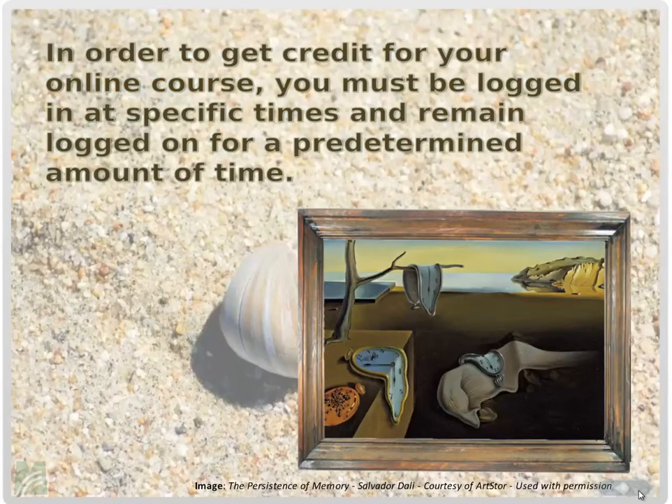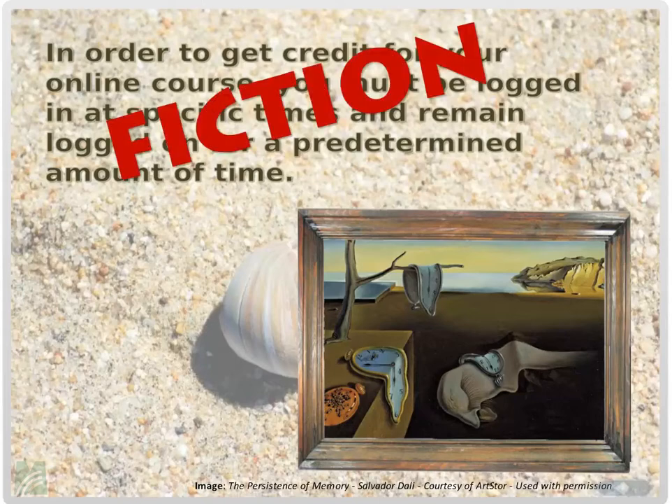Next question: in order to get credit for your online course, you must be logged in at a specific time and remain logged in for a predetermined amount of time. This is fiction. You do not have to be logged in at a specific time, and you can log in at any point, day or night, to complete your assignments. However, you must be mindful of deadlines. Online courses are not self-paced — there are set assignment due dates.